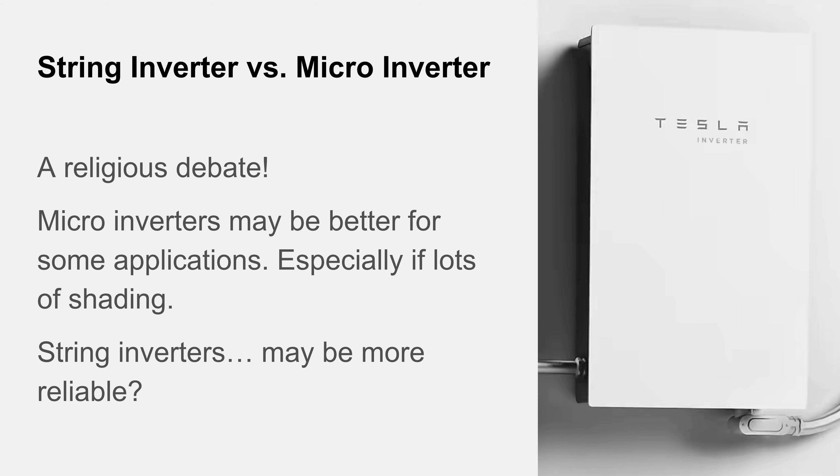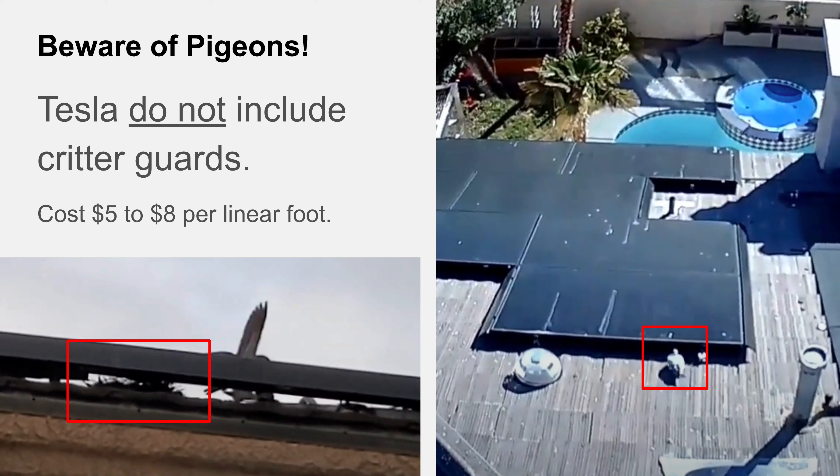One final point: Tesla does not install a critter guard. These are pictures from my roof of my new Tesla solar installation. Within a matter of weeks, pigeons had started making nests underneath — you can see a pigeon about to duck under the top of the panels. I had wrongly assumed the skirts around the edge were to keep animals out, but they're not, and Tesla only puts them on three sides, not the top. Here in Las Vegas, we have a pigeon problem, and all local companies included critter guards as standard in their quote. Tesla doesn't do that. If you want it, local companies charge between five and eight dollars per linear foot of perimeter — in my case, around $1,000 for my installation.